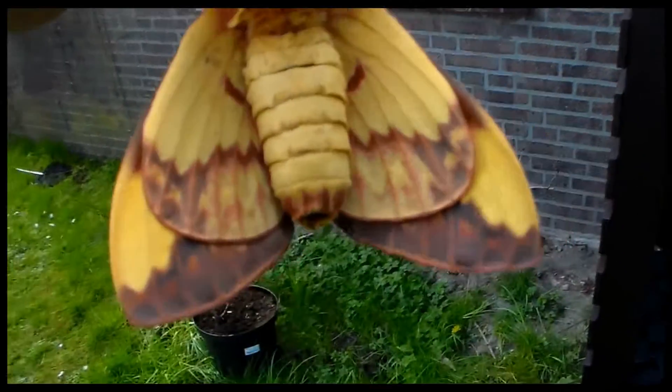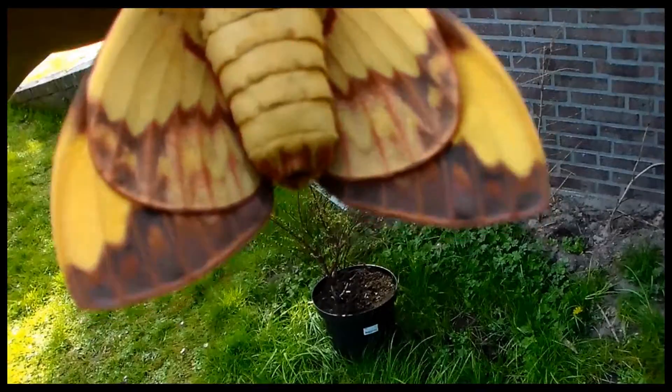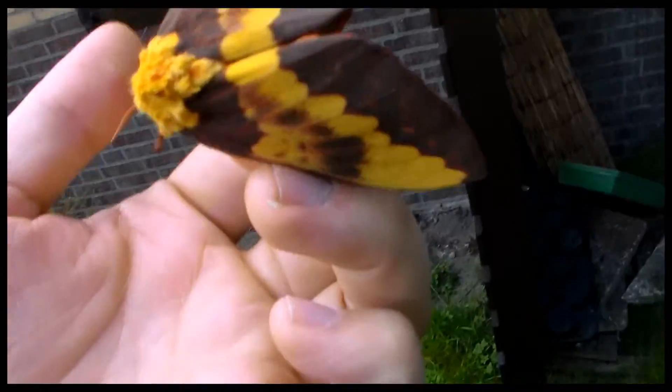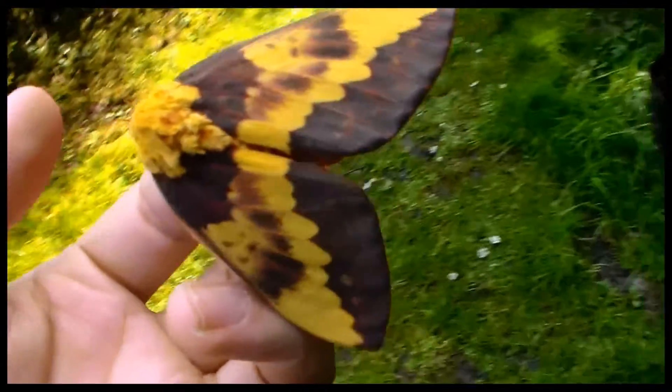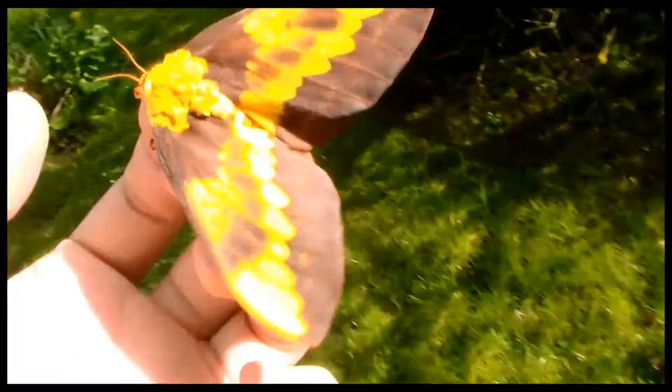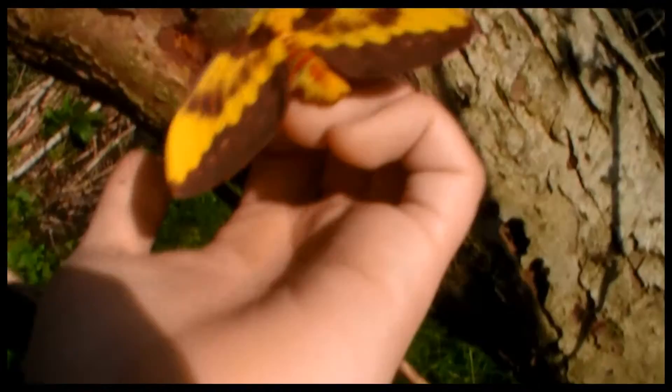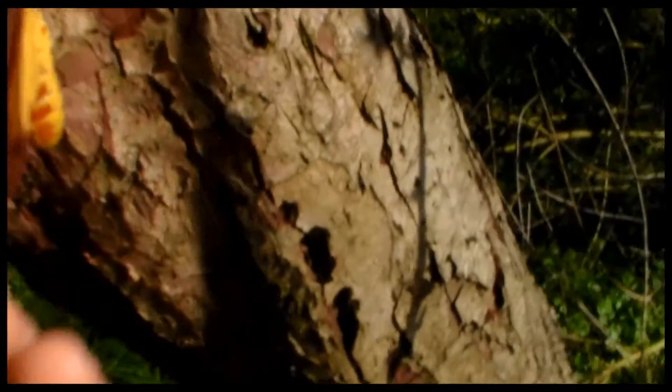And here is a good view of the underside, which is quite colourful as well. It's just amazing. I'm gonna photograph it on this tree. Wow, I am in love.